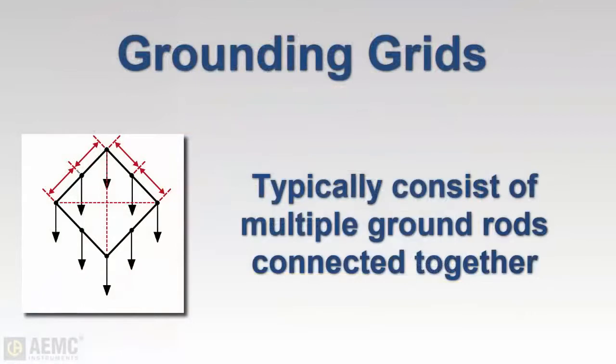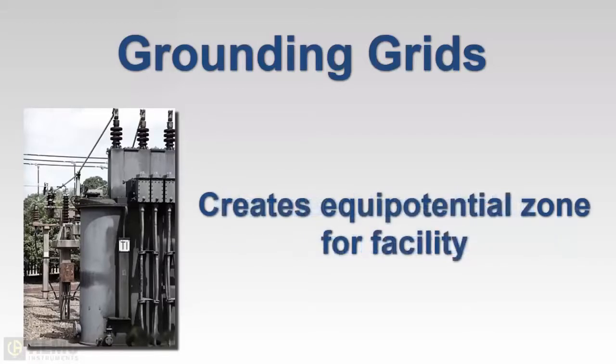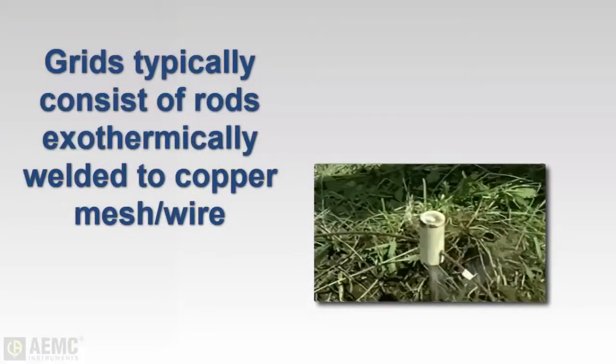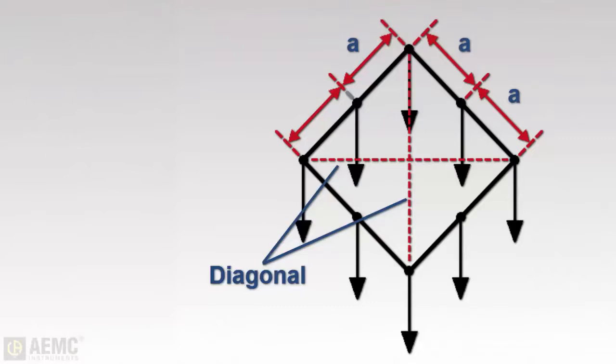Grounding systems can be grids consisting of multiple rods connected together. Grids are commonly designed for substations to provide the lowest possible earth resistance values and to create an equipotential zone throughout the entire station — the surrounding fence is usually included in the zone for safety. Multiple rod grids are typically constructed with ground rods exothermically welded to copper mesh. When performing a fall-of-potential test on a grid system, the distance for auxiliary electrode placement should be based on the maximum inside diagonal dimension of the grid.